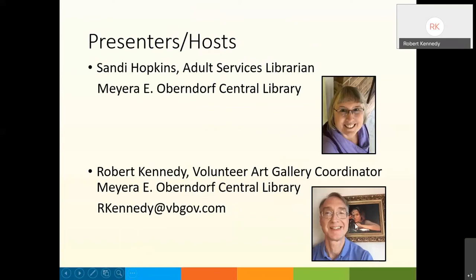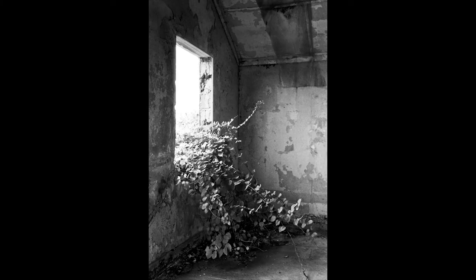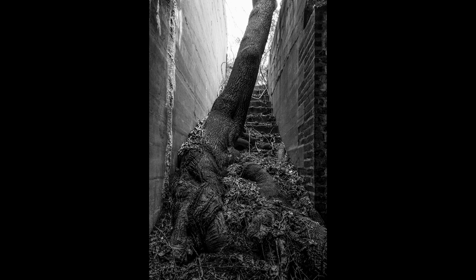Thanks, Sandy. Welcome to all. We appreciate you joining us this evening for the first virtual Meet the Artist event. We are very pleased to have photographer Ted Gormley with us. He will be showing and discussing a series of black and white photographs. They demonstrate his strong compositional choices that result in a stark, quiet beauty. If you have any questions for Ted, you can type them at any time in the Q&A box, and he will answer them after his presentation.